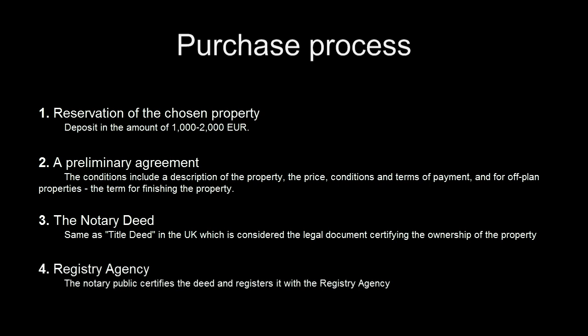Step 4: the notary public certifies the deed and registers it with the registry agency. This is also noted in the notary deed.